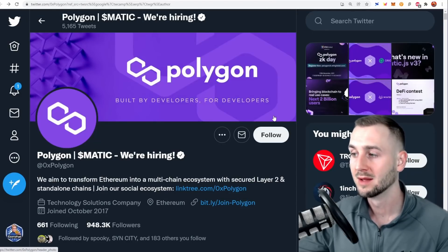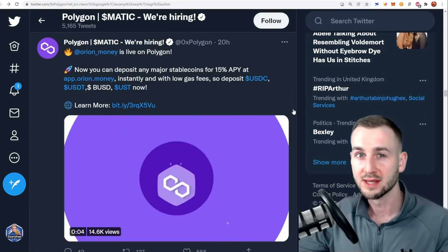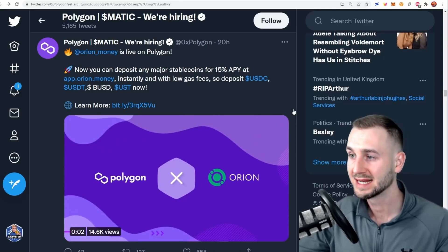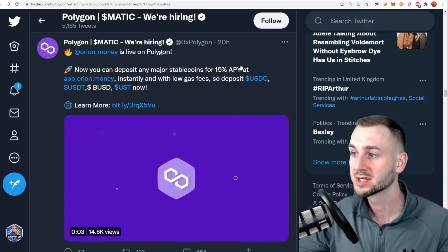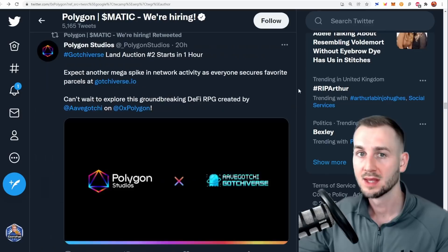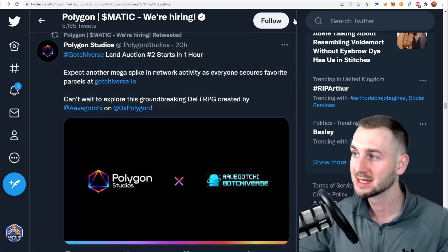Scrolling through Polygon's Twitter there's a barrage of bullish news: Orion Money is deploying on Polygon — essentially Terra's Anchor protocol being tapped in via Orion onto other chains — giving you 15% APY on stables, very low risk. There's also a proposal to deploy Abracadabra Money on the Polygon chain. Super bullish, teaming up with the best in the business, and they're further enabling gaming and NFTs through a partnership — Polygon Studios with Aavegotchi.